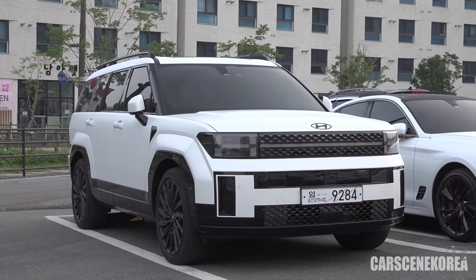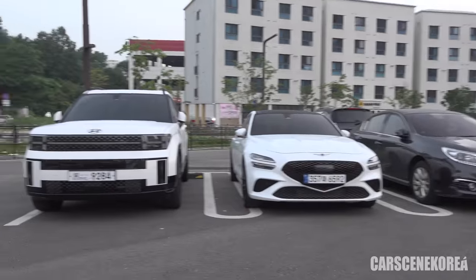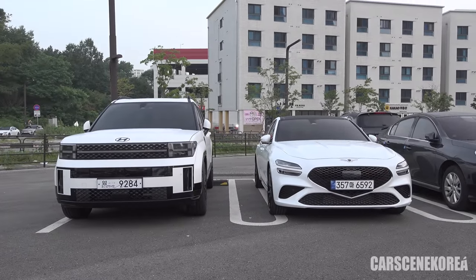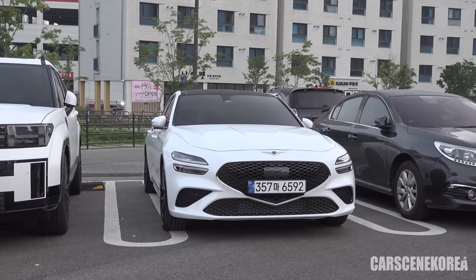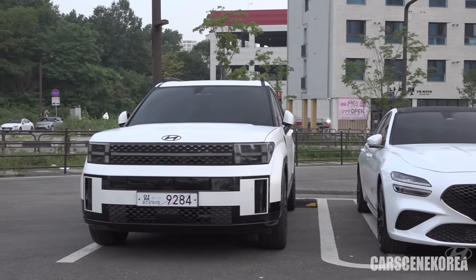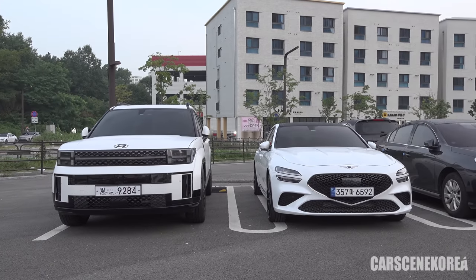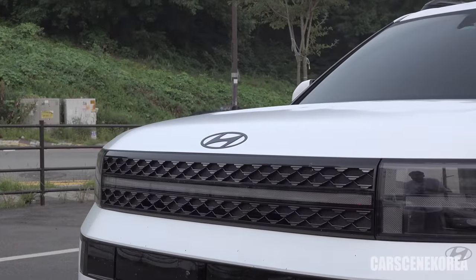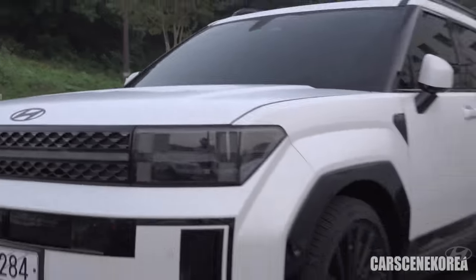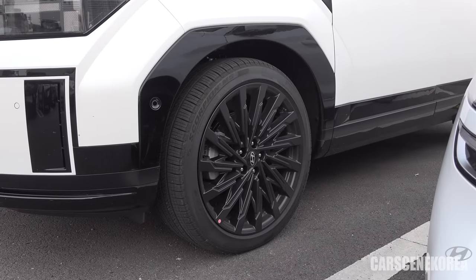My first impression on this car is Hyundai has done it again. I have the G70 right next to it, so you can imagine how big this car is. G70 is the tiniest one in the Genesis family. The size difference is striking. I can tell it's a Black Ink because of the blacked-out emblem and also the massive 20-inch wheels in black as well.